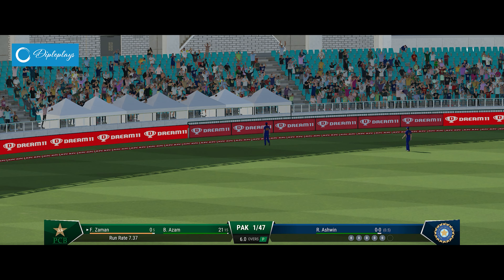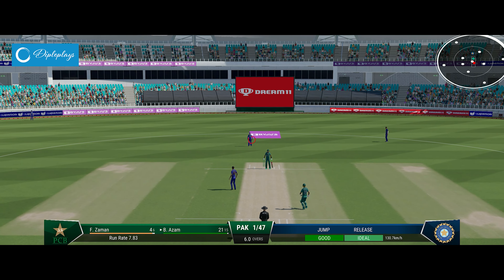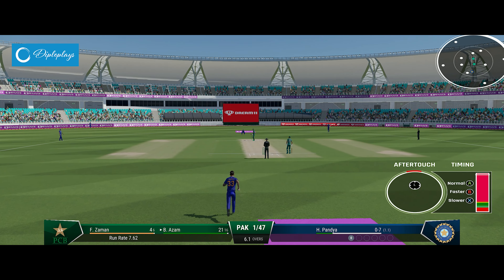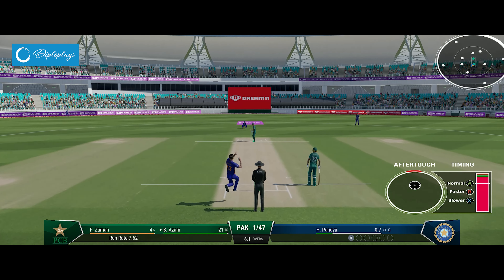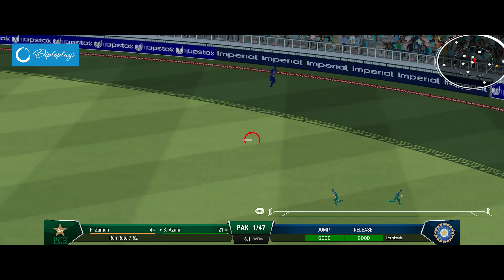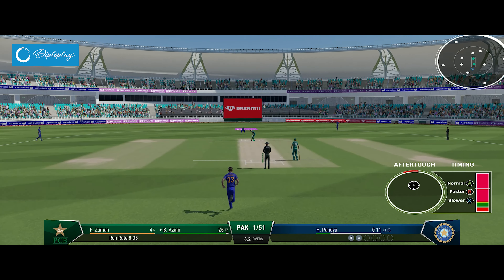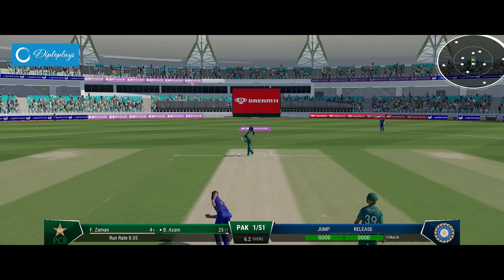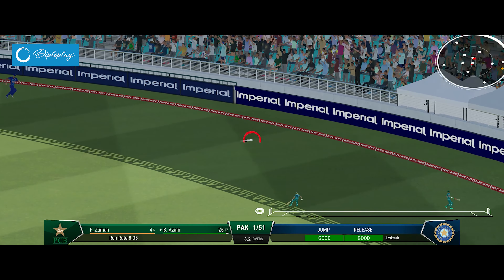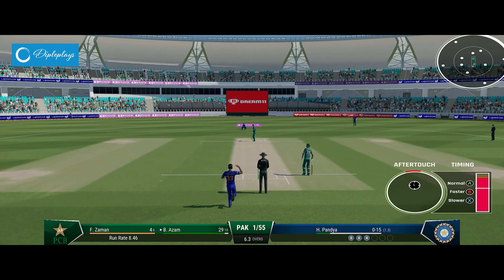That was a very solid shot. Wow, that's missed the lot — maybe they didn't pick it up, very late on the shot. Couldn't have played that any better; you can't fault the bowling. Got it well enough to get it away to the boundary. Focus on getting the next ball right.